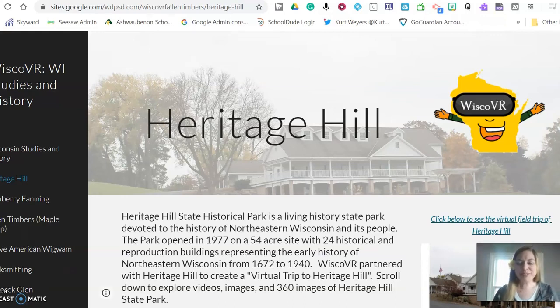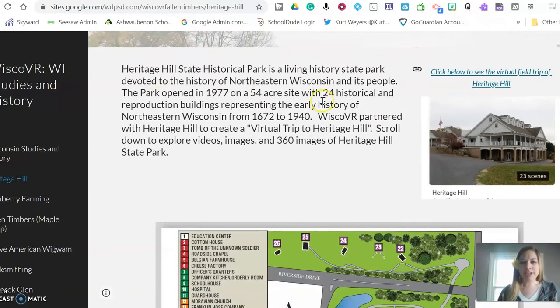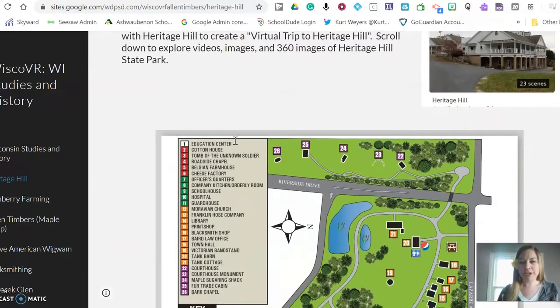Hello! Welcome to your Heritage Hill field trip. We are going to start at the Wisco VR Heritage Hill page that we've made, and on here it has some really interesting information about Heritage Hill.